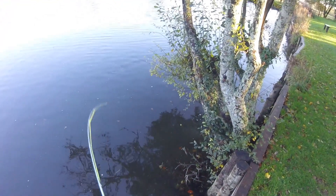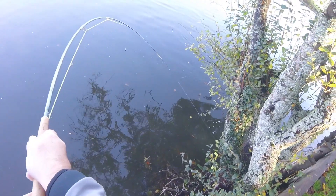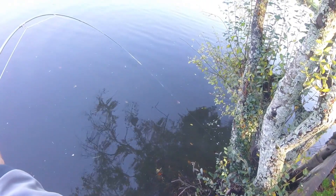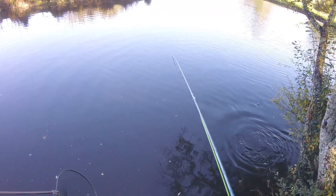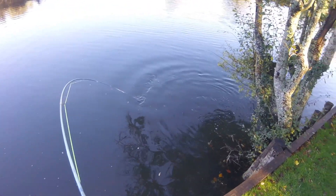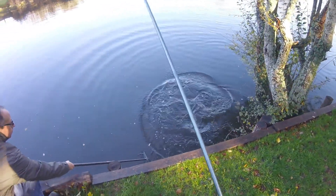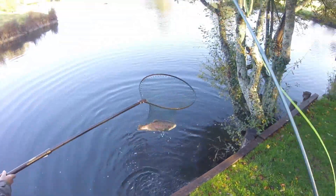He's under the trees again, look. He's got in the weeds again. Well, he's back out again. Get the net right down by the water - where's he going? Right down by the water. And he's in the net, look. Fish number one.